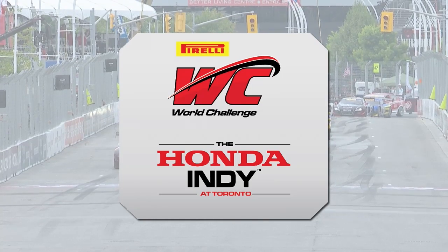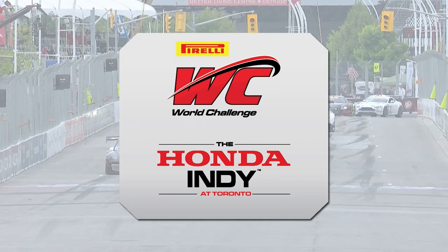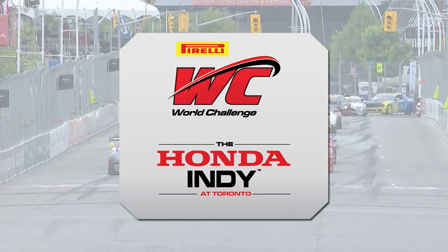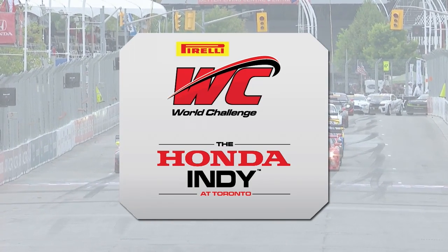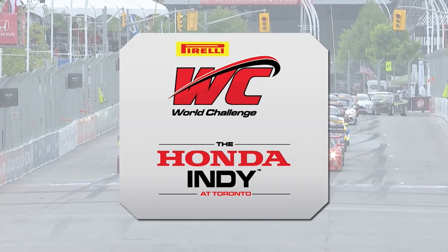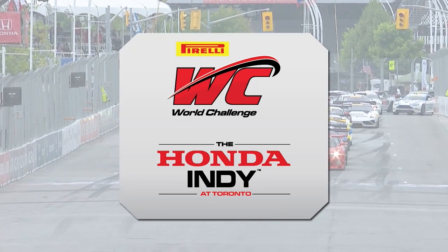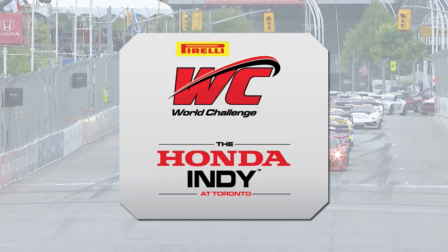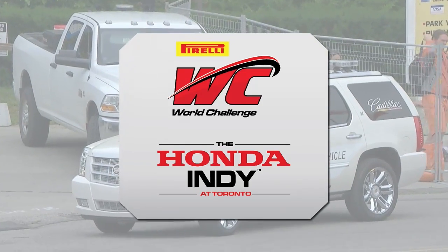Welcome to the Pirelli World Challenge at Toronto — Honda Indy Toronto. I'm Jeff Leppert with Greg Kramer. We welcome everybody to our global feed at worldchallengetv.com. Ready to start round number nine. Qualifying was a terror. Alex Figge is joining us as a guest since he can't run due to the crash at Road America — K-PAX's amazing team tried but just couldn't get the car put together. Let's finish up the GT grid.